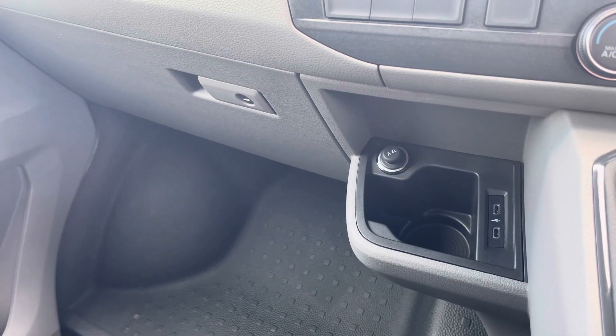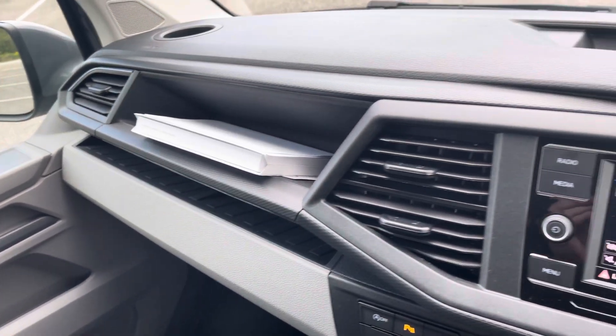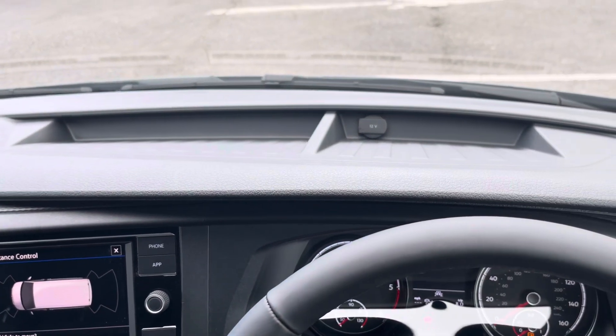Practicality isn't skimped on in this cab area, with a lockable glove compartment for added peace of mind when leaving the vehicle, and several open storage options including additional open storage in the dashboard as well.